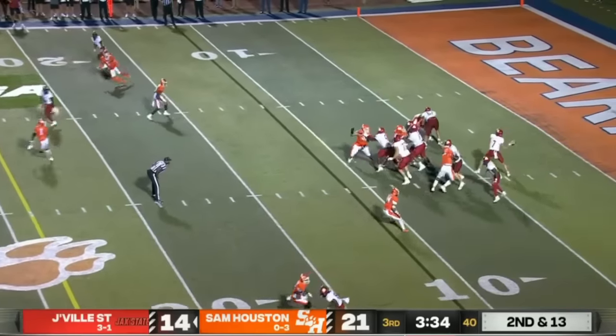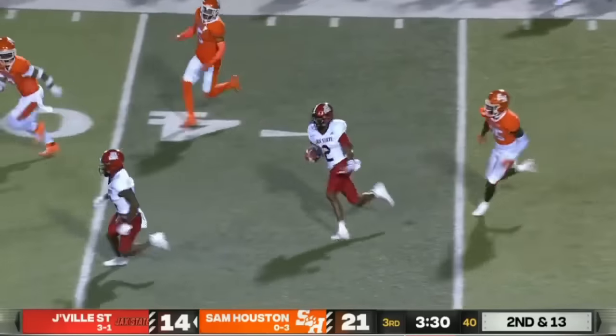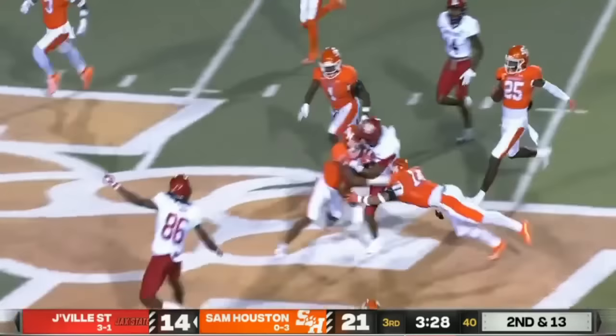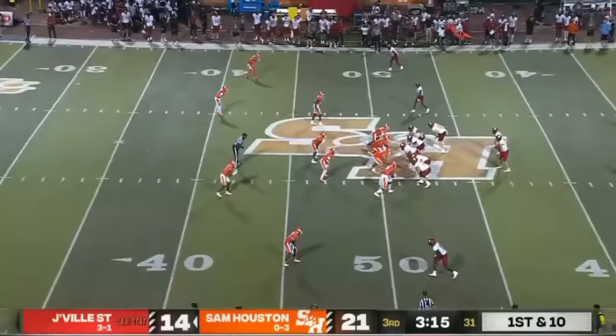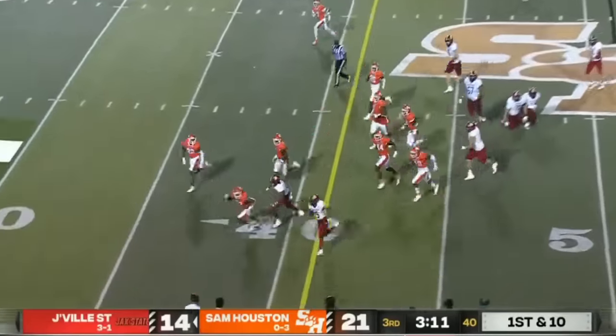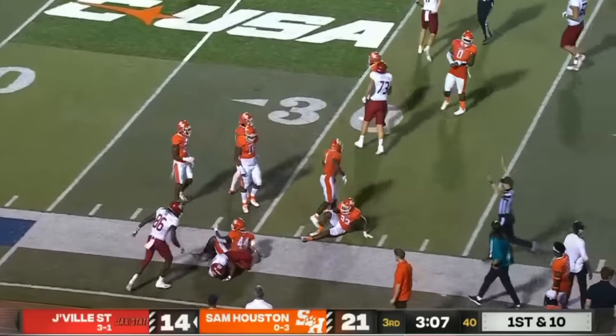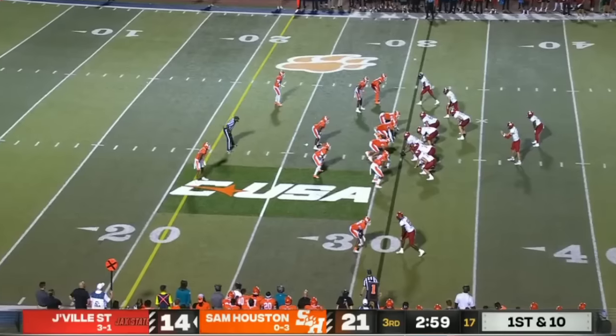Clock winding late in the third quarter. Smothers pumps, throws — open man is Padway, he's got the touchdown! And he's got some space. Padway out near midfield and they're going to go fast again — goes for 37 yards. And Jacksonville State gashing the defense now. It's Malik Jackson who stops near the sideline and goes out of bounds near the 30, number two in white and red.